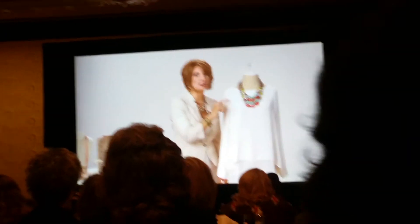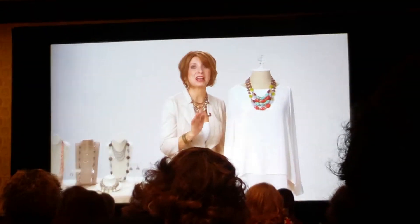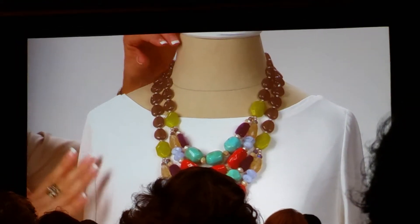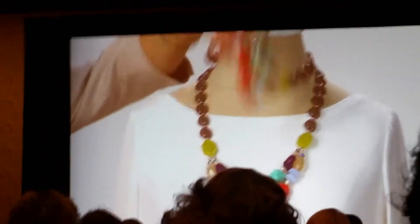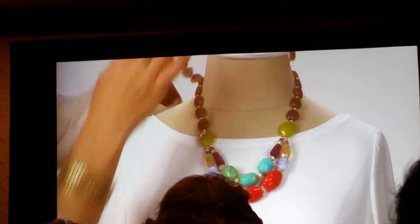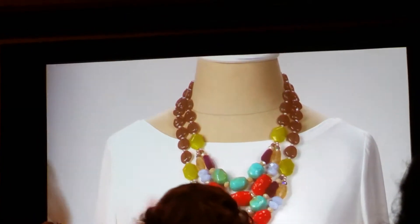Throwing these gorgeous vivid colored stones near your face — your impact zone — will really bring a wow. This is actually a three-in-one necklace. You can wear the lower strand, the upper strand, or wear them together for a beautiful finished look.